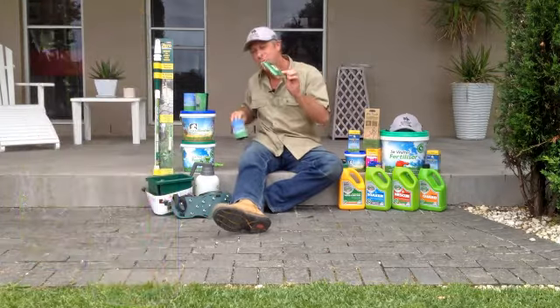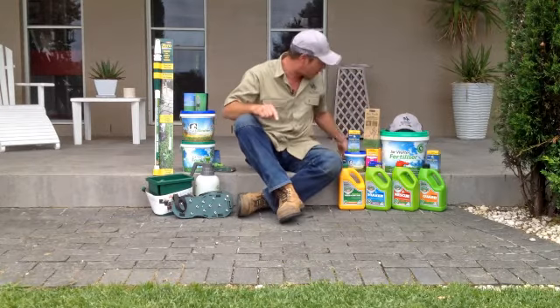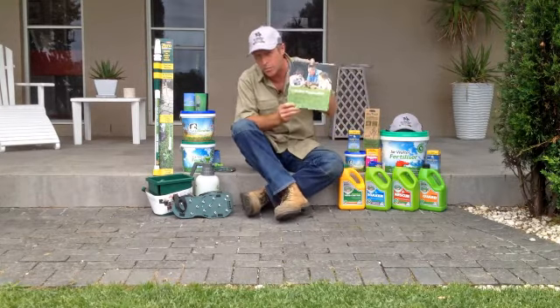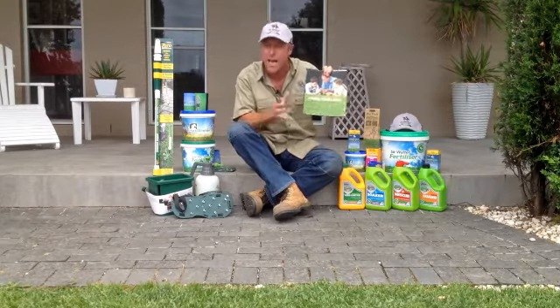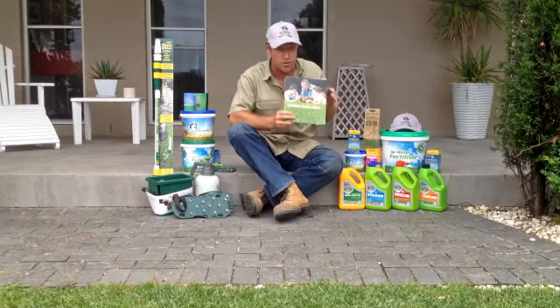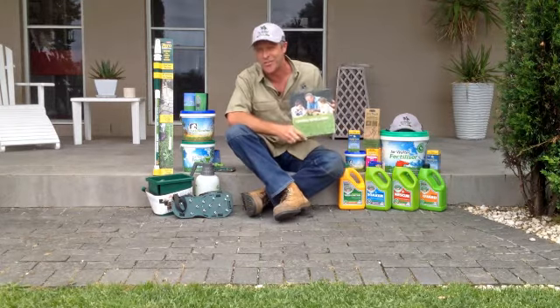Now an even better bonus — when you buy the 10kg Sir Walter fertilizer tub we're going to throw in my book, Loving Your Lawn: Your Guide to the Perfect Aussie Lawn, absolutely free. All you've got to do is visit lawnstore.com.au to take advantage of this great offer.